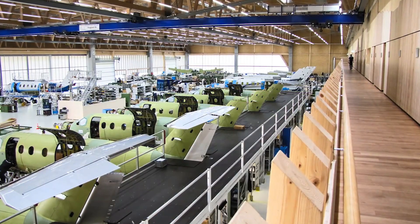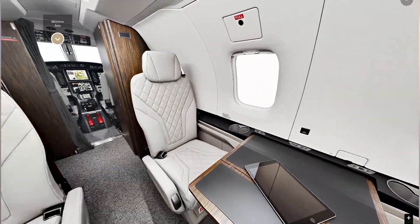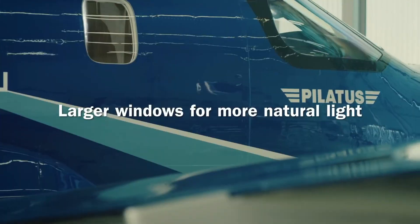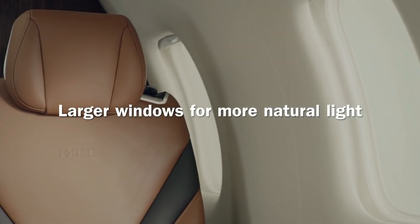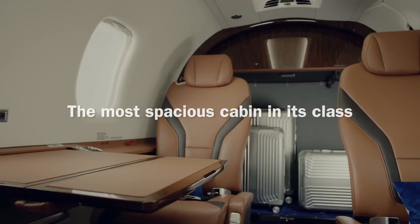The PC-12 NGX is the only single engine turboprop to provide a pallet size cargo door as standard. PC-12s are also commonly used as business transports and taxis, thanks to the large passenger capacity, and because of all the onboard room and the big cargo door, it also makes it really useful as a light cargo plane. The cabin has 10% larger windows than the previous PC models, which lets in lots of natural light. You also get a forward lavatory for those long journeys.